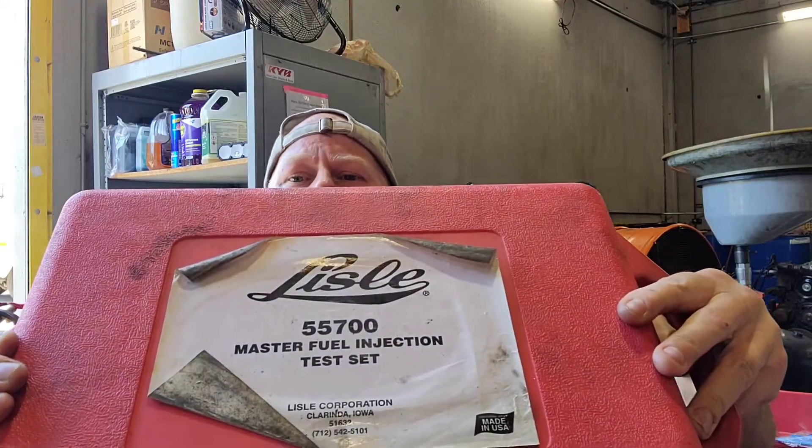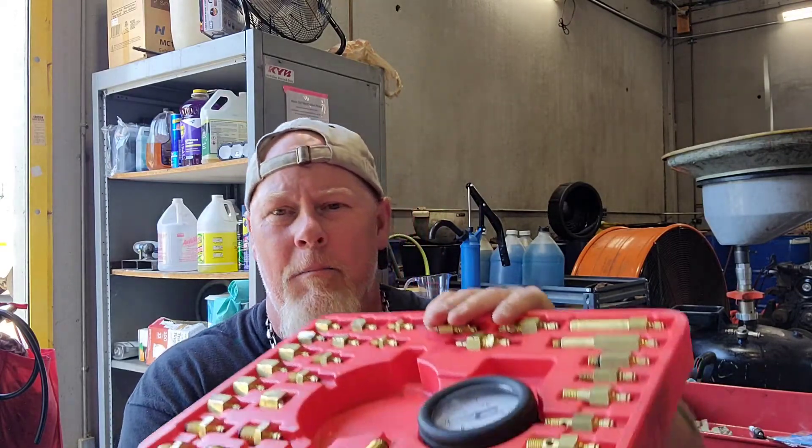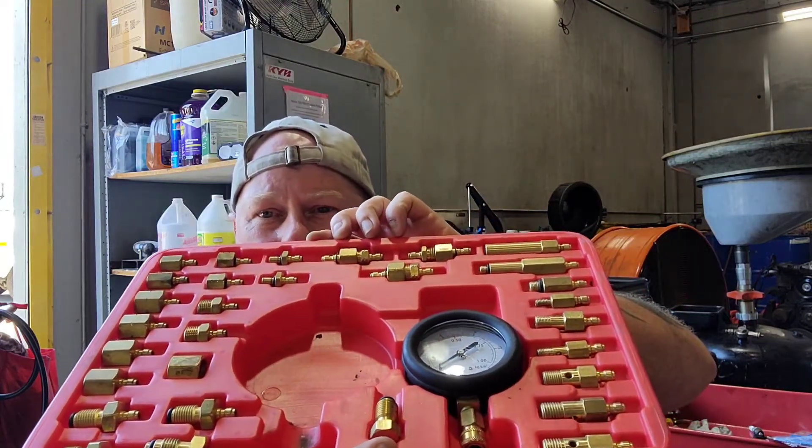For checking fuel pressure I have the Lyle master fuel injection test kit. I've had this for a long time. It comes with a manual that tells you what all the fittings are. It comes with a whole bunch of different adapters for all kinds of vehicles. This is a good set if you work on carbureted vehicles too, because a typical fuel gauge starts reading at around 5 PSI, but a carbureted vehicle only operates on about 7 pounds of fuel pressure.